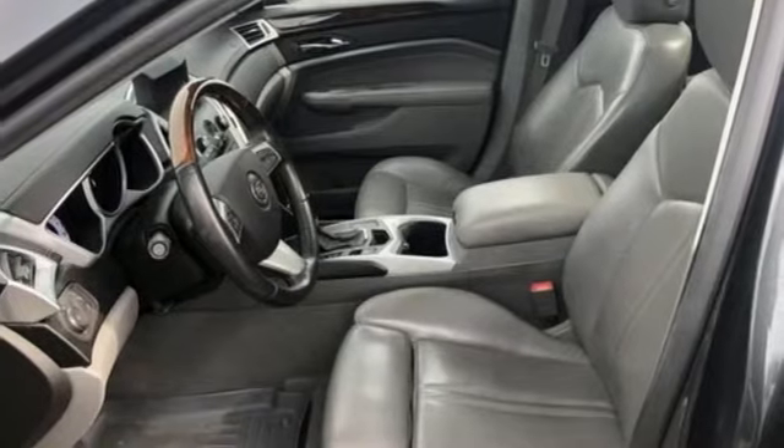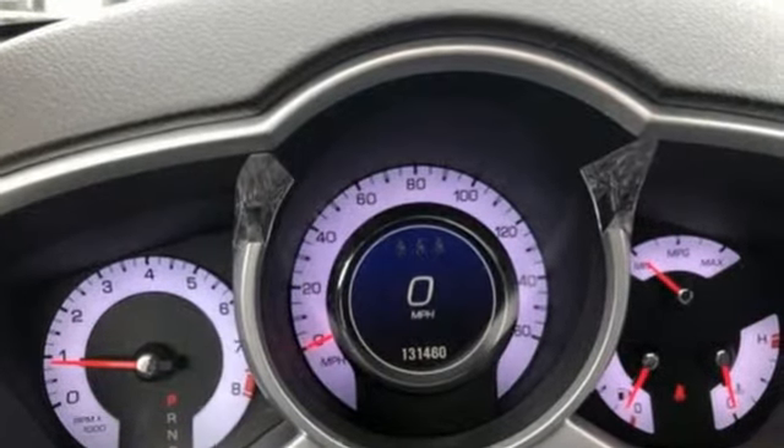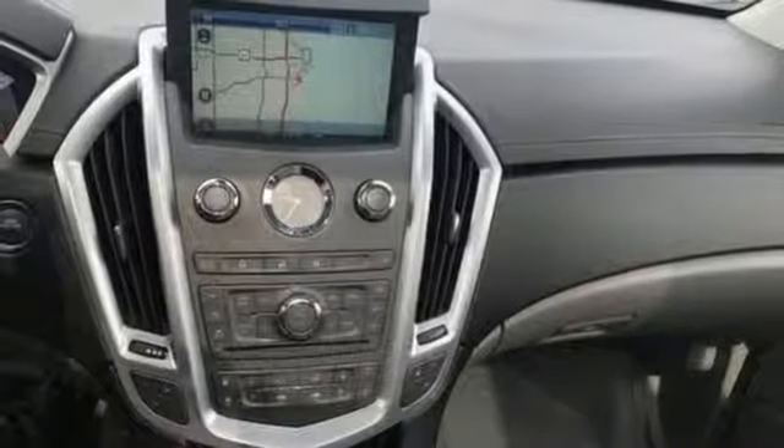It comes nicely equipped with features you'll love: streaming audio, auto-dimming mirrors, front heated leather bucket seats, rear parking sensors, remote engine start, dual zone climate control, and a V6 engine.